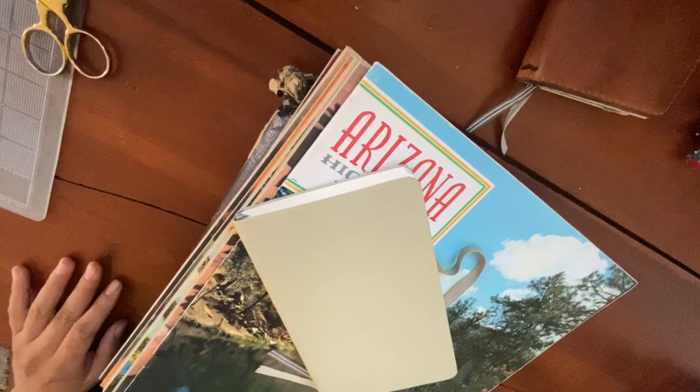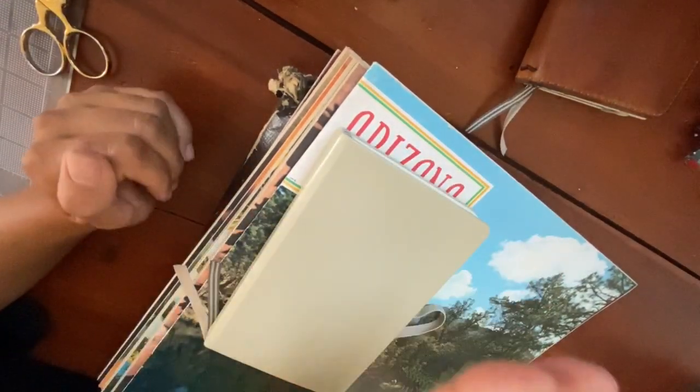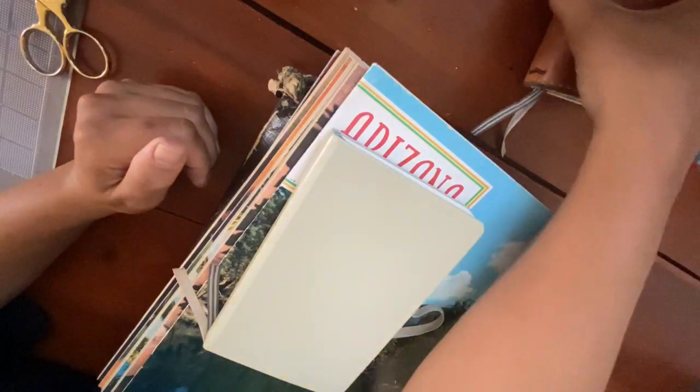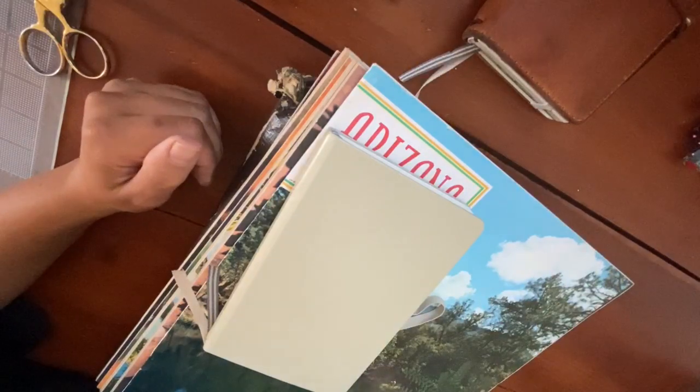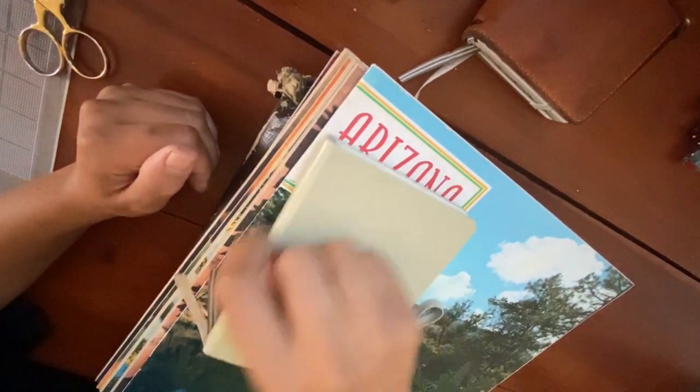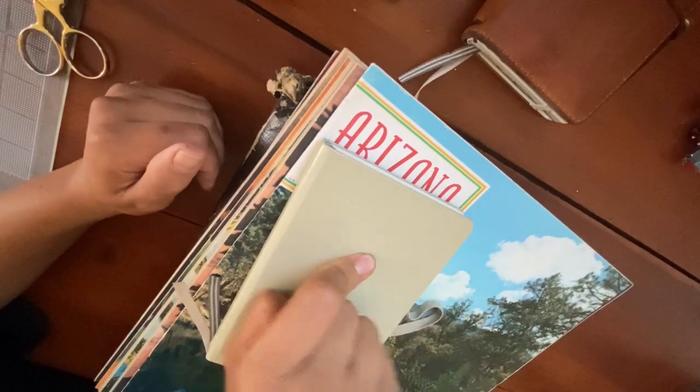I'm going to try something I've never done before — doing a collage on my next journal. I'm almost done with my current pocket size Leuchtturm, just a couple more pages left. This next one will be volume 38.